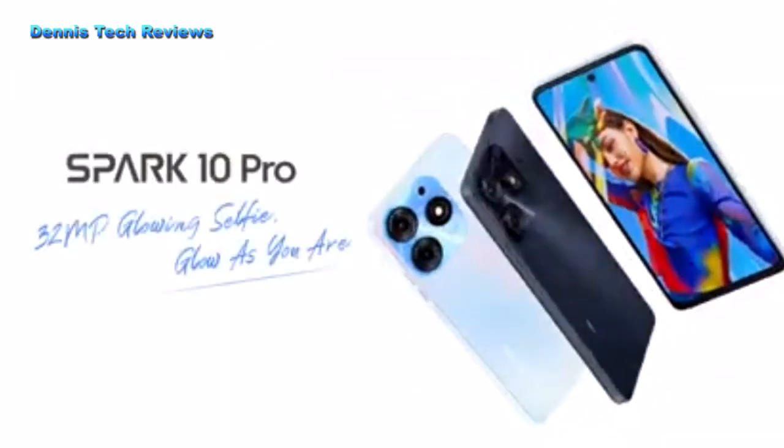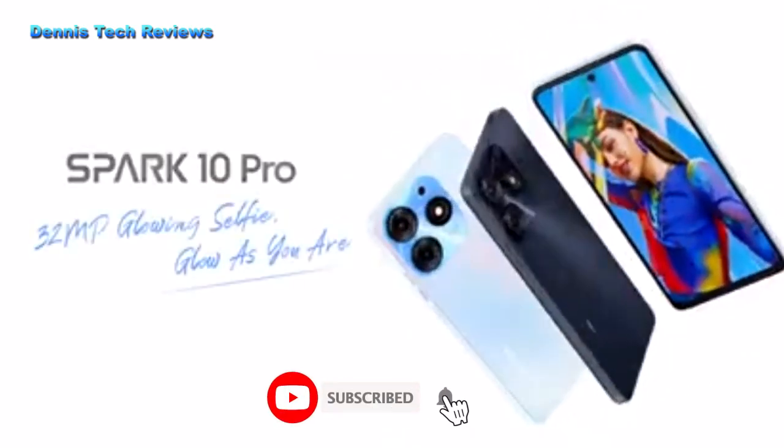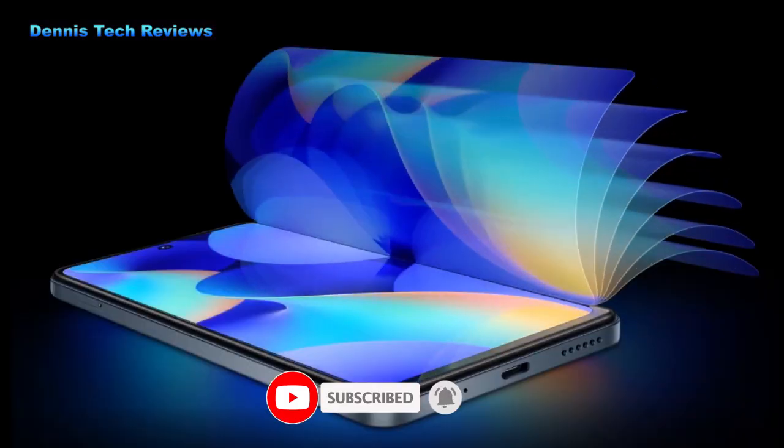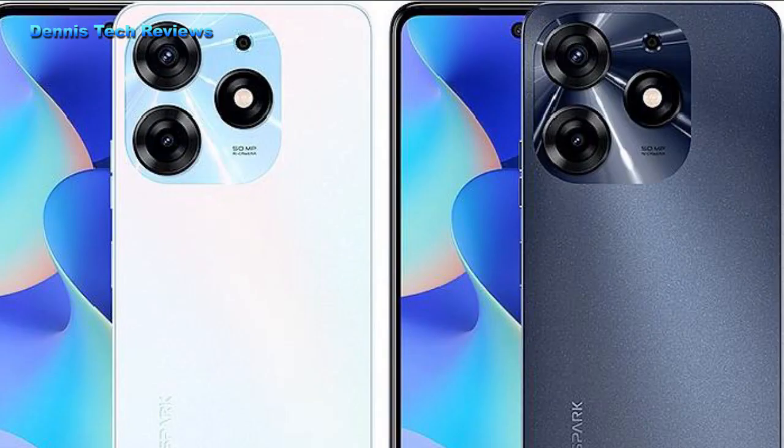Talking of dimensions, the height of the Tecno Spark 10 Pro is 168.41mm and a weight of 76.21g. The Tecno Spark 10 Pro also has a side fingerprint sensor.